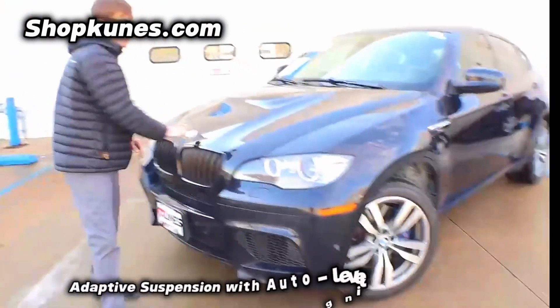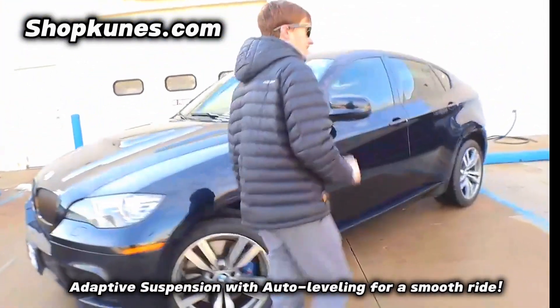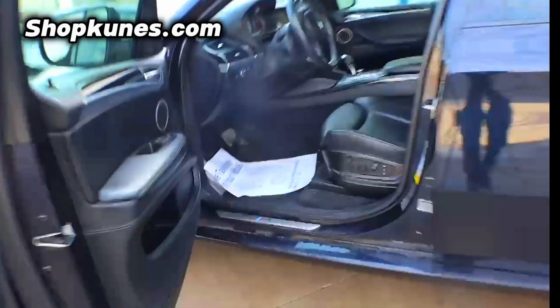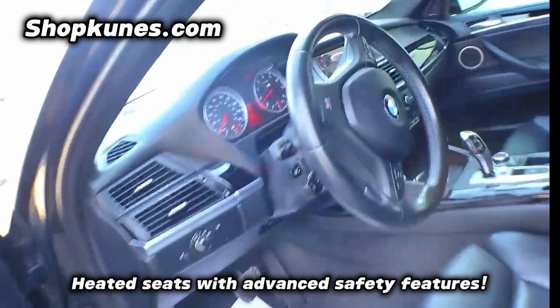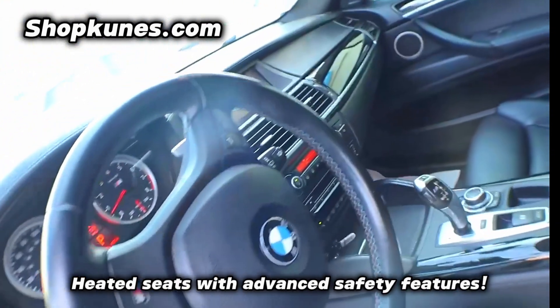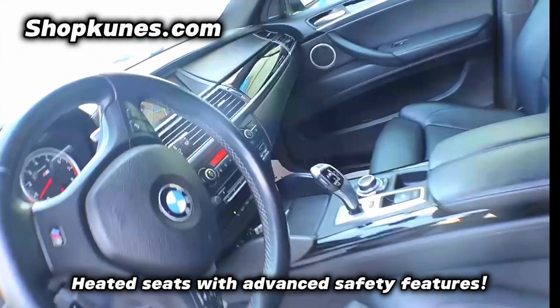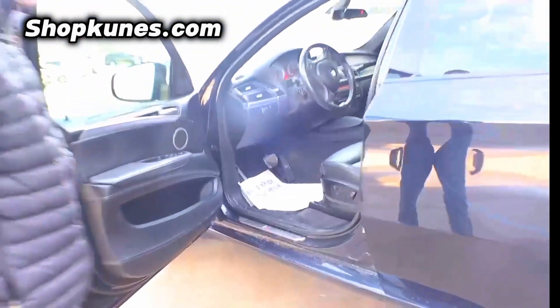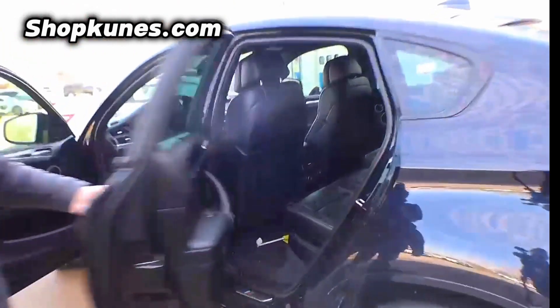Absolute top of the line, and not only that, it is top of the line in luxury too. Take a look in here — beautiful heated leather seats, dual climate control, all your safety features, backup camera, everything there.